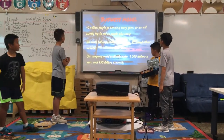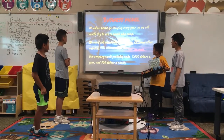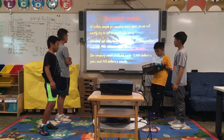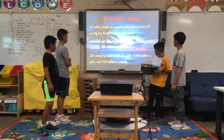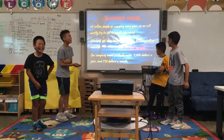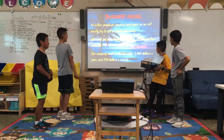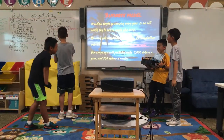Four million people go camping every year, so we will mostly try to sell to people who camp. We could sell our product on Amazon and on our website.